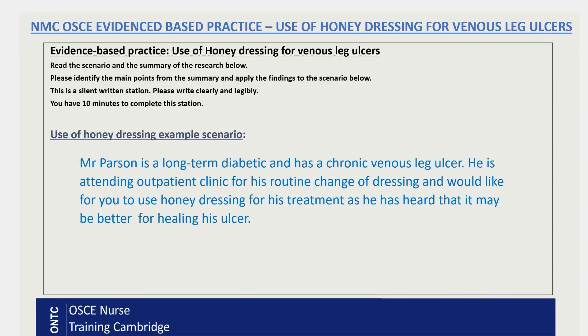Today's topic is the use of honey dressing for venous leg ulcers. As you can see on your screen, there is a scenario — let's read it together. As a disclaimer, this does not belong to a real patient; I've just created it for teaching purposes. Mr. Parson is a long-term diabetic and has a chronic venous leg ulcer. He is attending our outpatient clinic for his routine change of dressing and would like you to use honey dressing for his treatment, as he has heard it may be better for healing his ulcer.